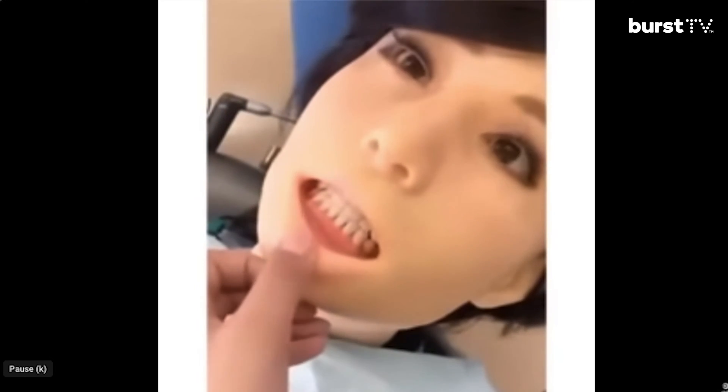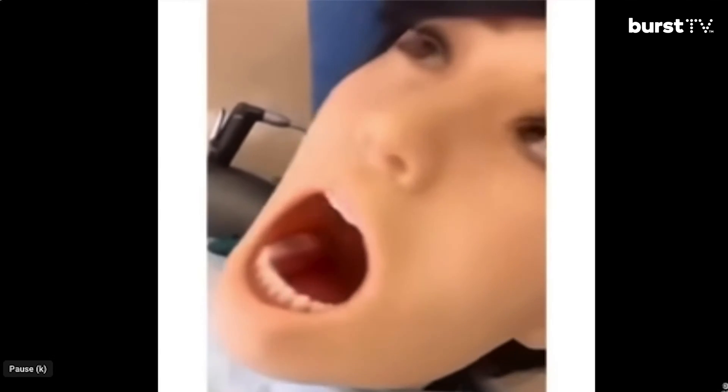First, you should know that dental schools are already using robots for simulated training, which gives students the opportunity to practice on a patient without some of the risk associated with working on live human beings. These robots can even be programmed to move and act like a real person would. These simulations can mimic complex dental treatments with high precision, offering students the ability to work on their fine motor skills and control during these delicate procedures with feedback.